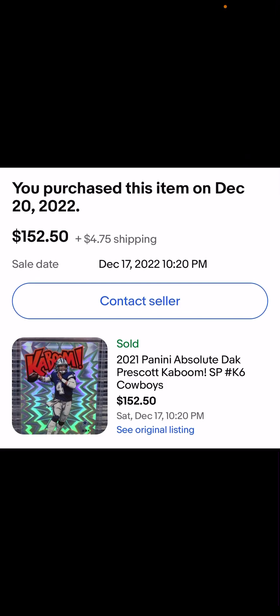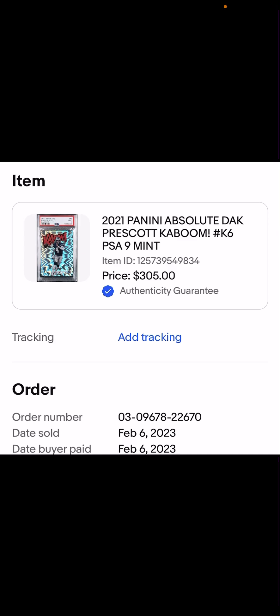Here's a Dak Prescott Kaboom. Dak wasn't peaking by any means — maybe coming back from injury — but Kabooms and high-end inserts, people love them and there are definitely Cowboys fans out there. I got this one December 20th, put it in for grading at the value-plus tier, $40 grading fee, paid $150, and turned it around at $305 in six weeks.